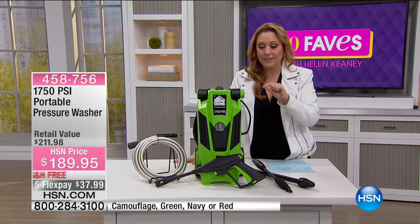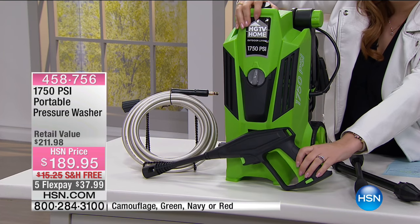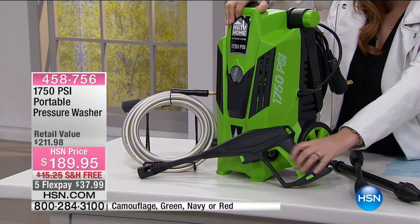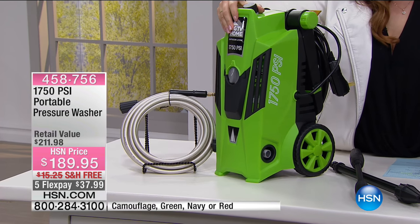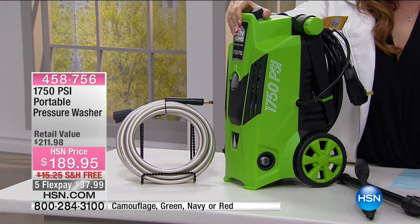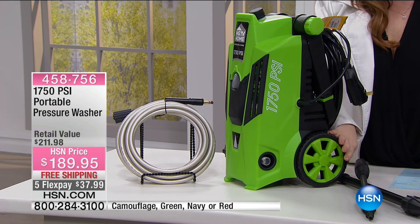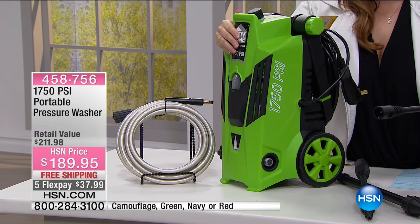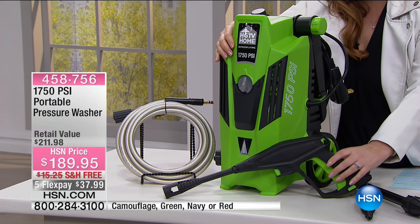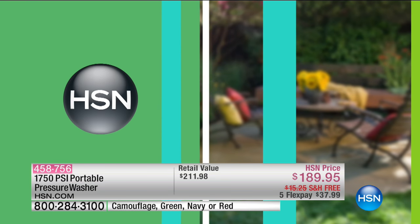It's 1,750. I also love the big rubber wheels. I wanna turn it to the side slightly — let me just take this off. These big rubber wheels, so when you're using this on your patio to clean up and wheeling it around, that's very easy to take around. And also it's the strength of the pressure — that's really the value of a pressure washer. This is what you're getting with the 1,750 PSI portable pressure washer.